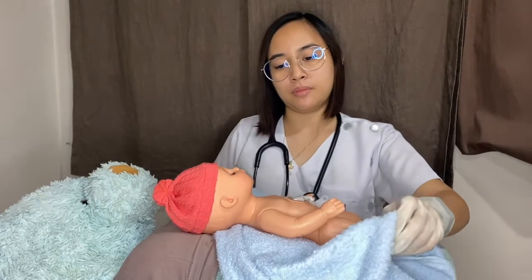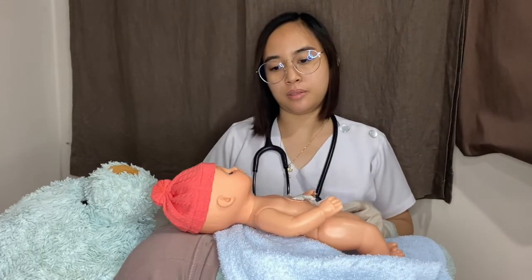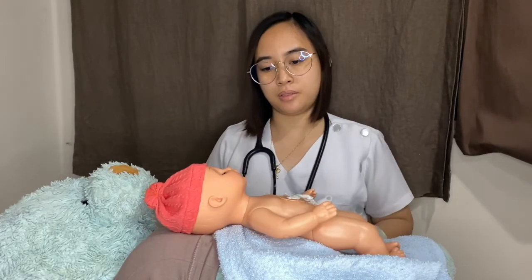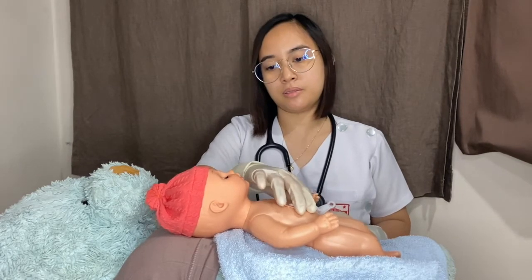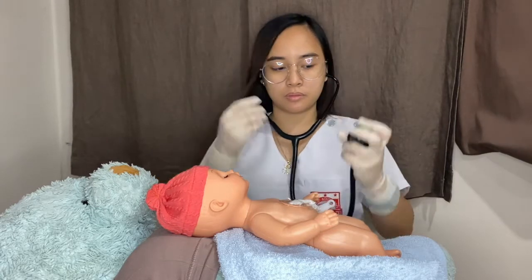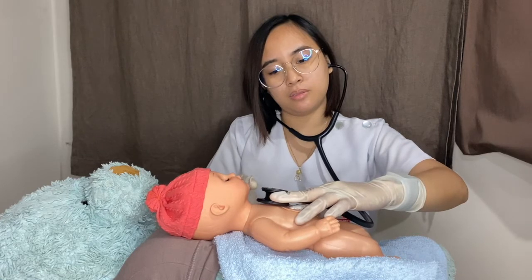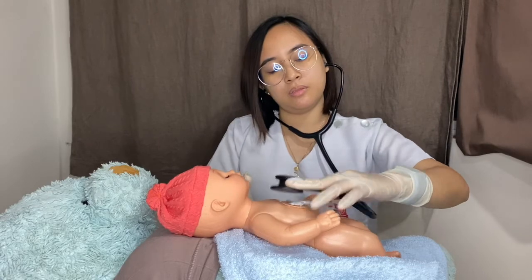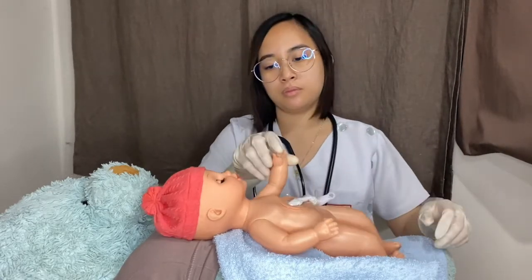The APGAR score is an assessment of the newborn immediately after birth. It is a rapid scoring system based on physiologic responses to the birth process and a good method for assessing the need to resuscitate a newborn. At intervals of 1 minute and 5 minutes after birth, each of the 5 physiologic parameters is observed: heart rate, respiratory effort, muscle tone, reflex irritability, and color. Its 5 components classify the newborn's neurologic recovery from the stress of birth and immediate adaptation to extra-uterine life.